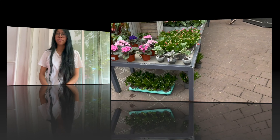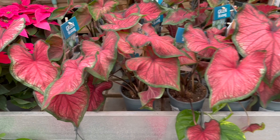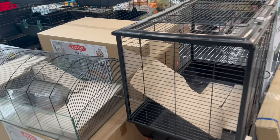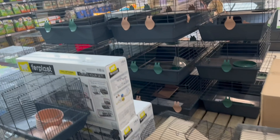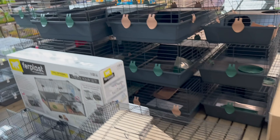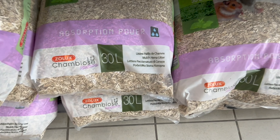Comme d'habitude, je fais un tour dans le rayon des fleurs et des plantes, et j'ai aussi regardé les cages qu'ils proposaient. Malheureusement, les cages en animalerie sont souvent trop petites, que ce soit pour les cochons d'Inde ou les hamsters — ils ont besoin d'espace pour bouger et c'est vraiment trop petit.